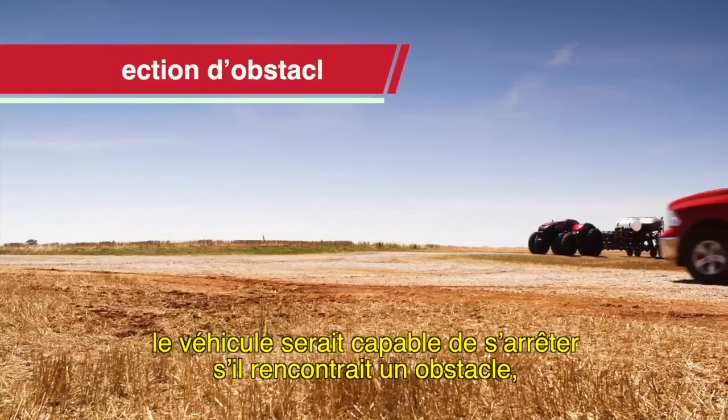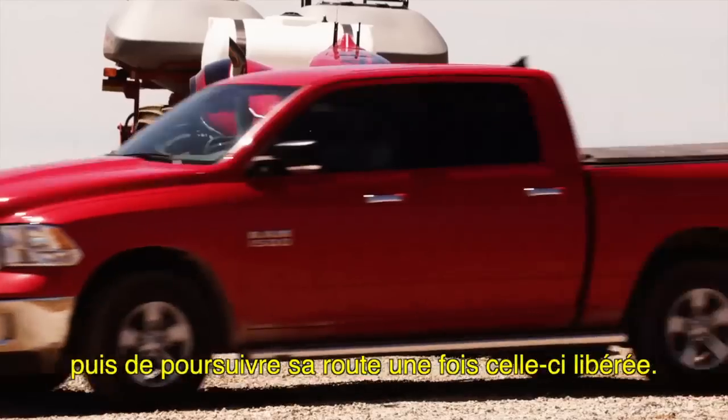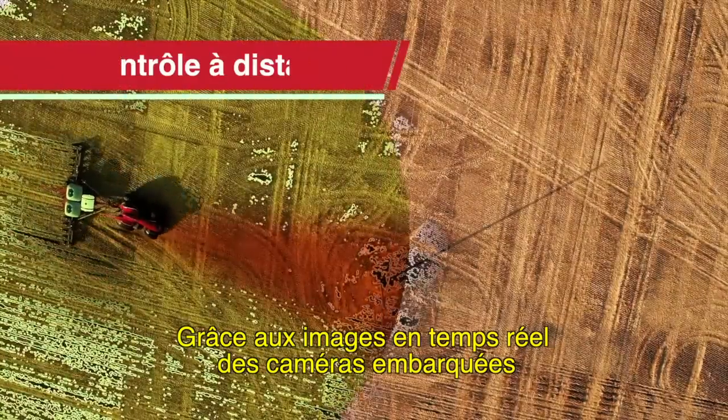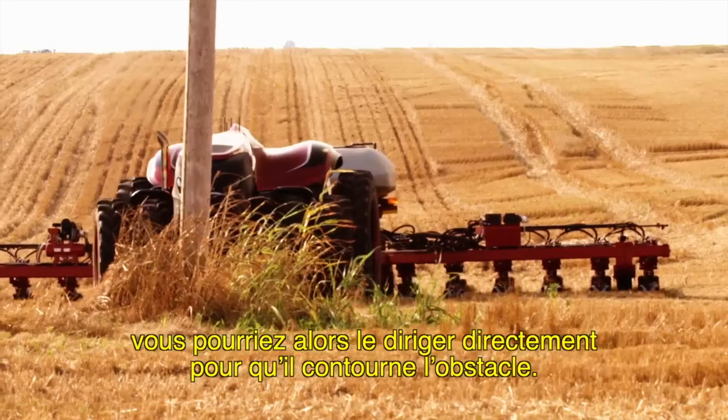The equipment would travel along private pre-mapped guidance routes. Advanced obstacle detection will enable it to stop and wait for obstacles to clear before continuing on its route. In other cases, it would stop and send you an alert. Using real-time views from onboard cameras, you'll be able to direct the equipment to the best route around the obstacle.